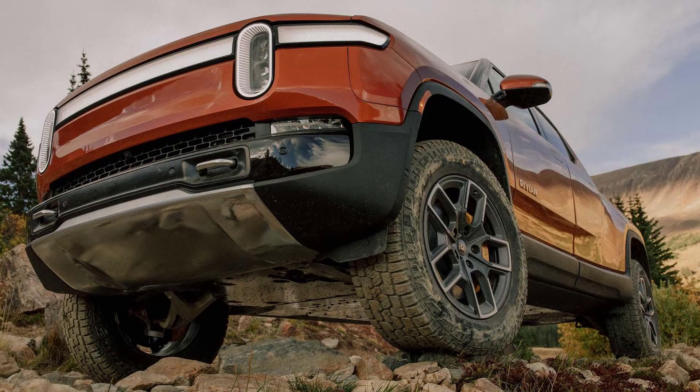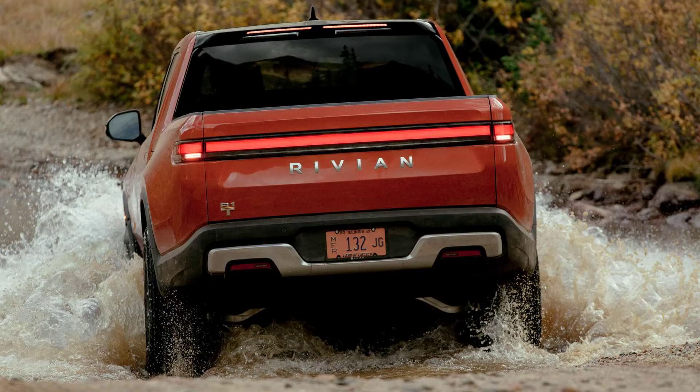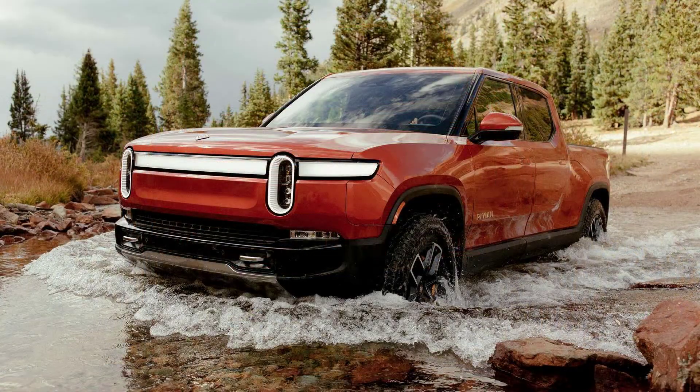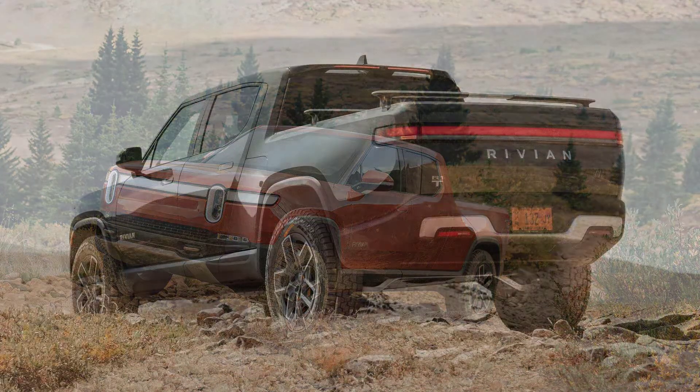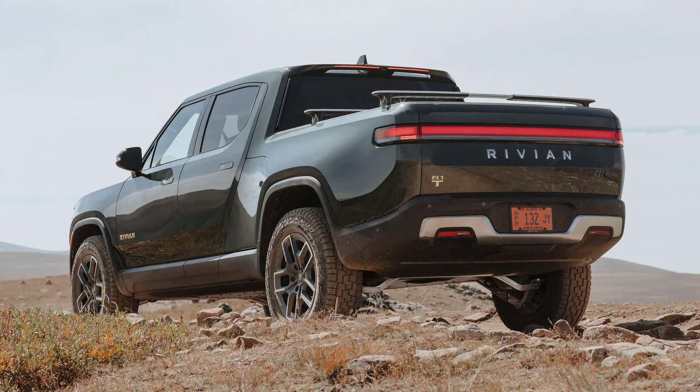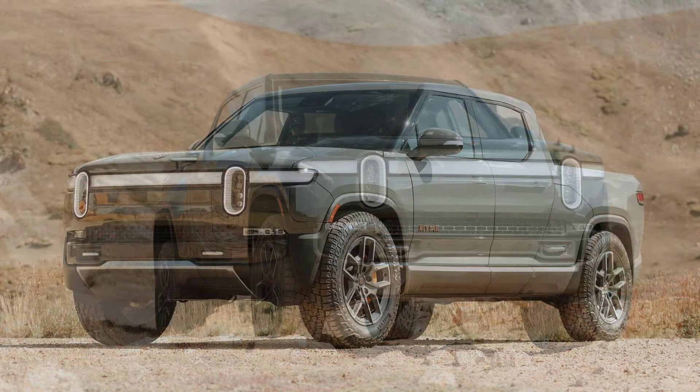Judging by its price alone there should be no such issues, as the R1T starts at $67,500 before the federal tax credit. A Rivian R1T dropped by the car detailing experts at Chicago Auto Pros to get ceramic coating, paint protection film, and window tint, and Jason Otterness decided to take a close look at the vehicle's build quality starting with the exterior.